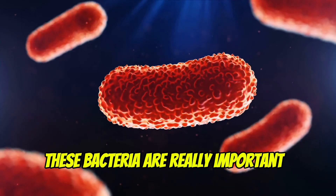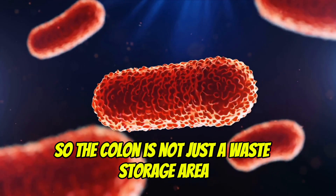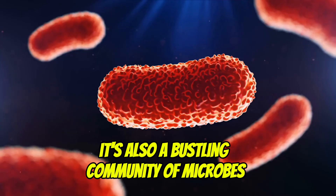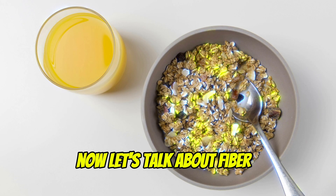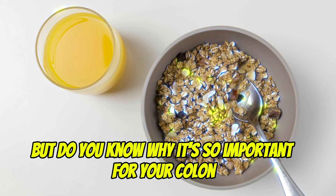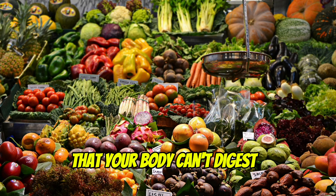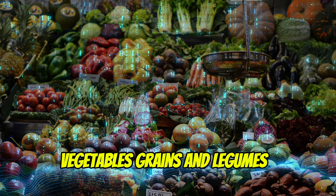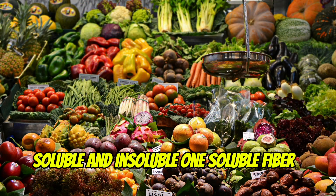These bacteria are really important. They help create vitamins and also keep harmful bacteria in check. The colon is not just a waste storage area — it's also a bustling community of microbes that play a vital role in our health. Now, let's talk about fiber. You've probably heard about it before, but do you know why it's so important for your colon? Fiber is a type of carbohydrate that your body can't digest. It comes from plant-based foods like fruits, vegetables, grains, and legumes. There are two types of fiber: soluble and insoluble.